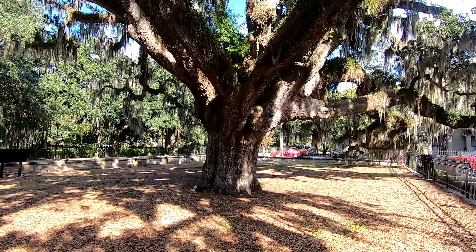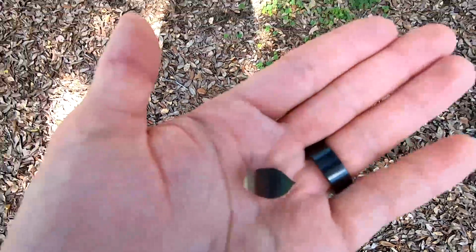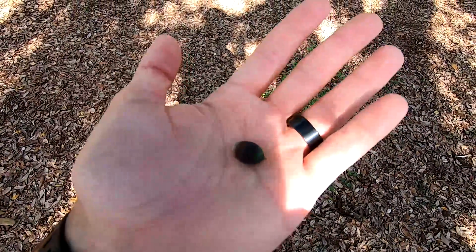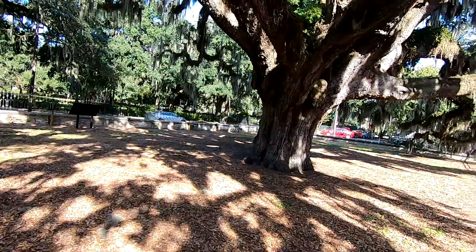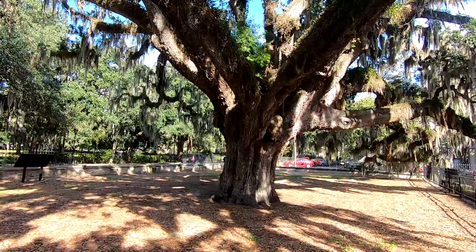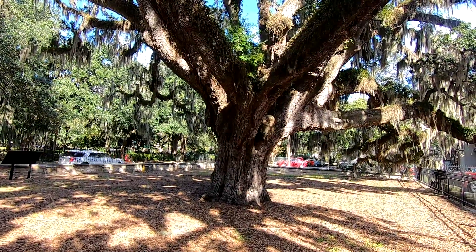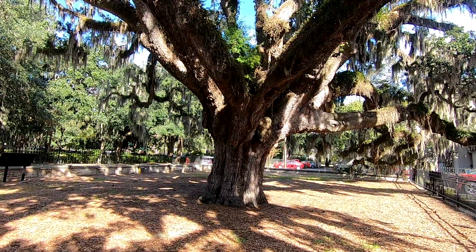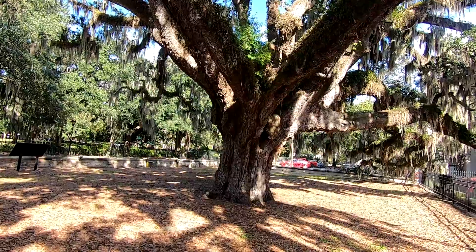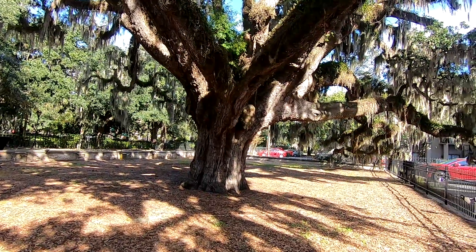So when I say acorns, I mean these little things right here - these are the seeds of oak trees. Now acorns are specific to oaks. Trees produce seeds in a lot of different ways. We can have walnuts and pecans, little maple seeds, pine cones from pine trees. They do vary quite a bit, but we're looking specifically at acorns today because they're really fascinating, and especially for live oaks.